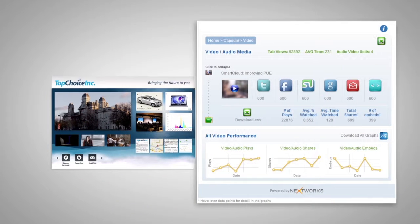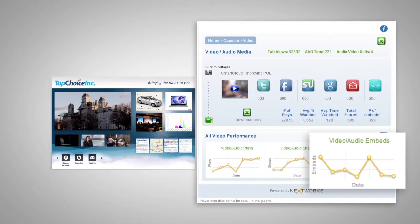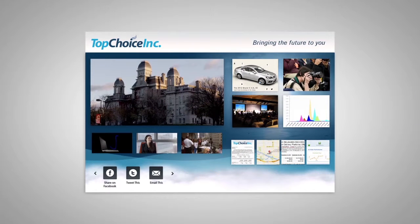Cutting edge analytics monitor and measure every piece of content to determine what's working and what's not. You can update and enhance the capsules while they're in distribution.